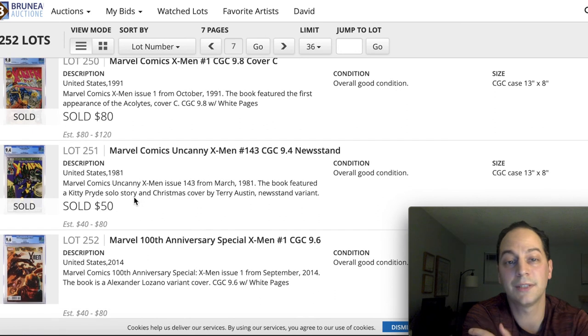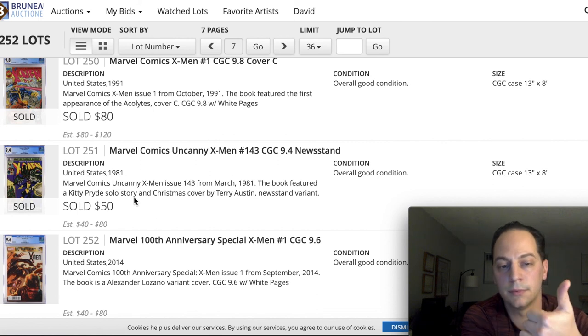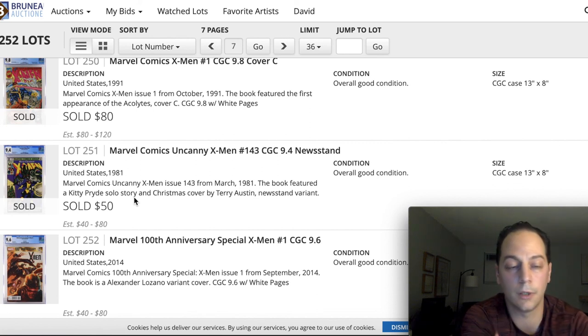So that's it — hopefully you guys enjoyed that, just recapping some of the books from today's auction. If you did, smash that thumbs up, comment down below what you think, and until next time — Markspecta Comics, out.